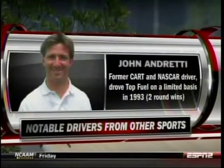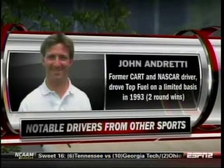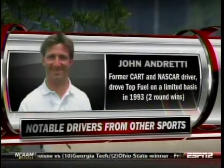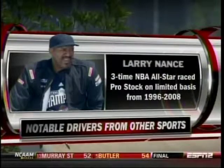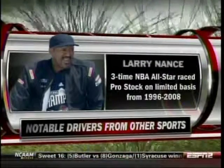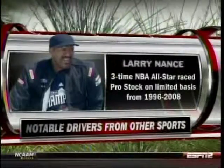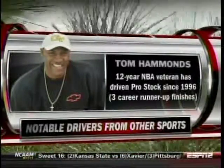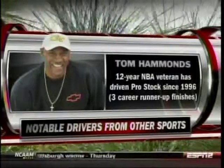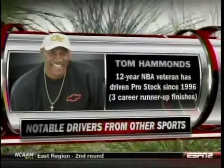John Andretti, former Cup and NASCAR driver, drove top fuel on a limited basis. But who beat him after he got his two-round wins? That was Atlanta, 1993 — he got beat by some guy named Mike Dunn. Way to go, Mikey. Basketball players, oh yeah, we got them too, including the slam dunk champ — the very first one of those, Larry Nance. One of the tallest guys in pro stock. I love when he used to race Steve Schmidt, one of the shortest guys in pro stock. Always good for a laugh. And equally tall, Tom Hammonds, 12-year NBA veteran. He's been in pro stock since 1996, but recently decided it's time to step away from the sport of drag racing. All great winners when it comes to sports.